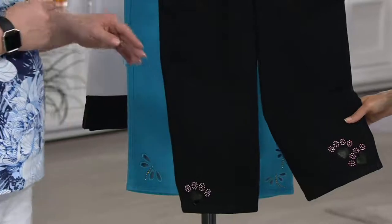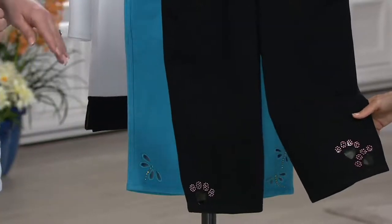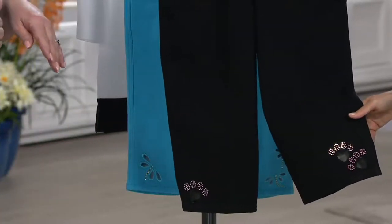Or it could be a deer running through your... no, that would be a hoof. Yeah, that'd be weird. That's not a paw, Nance.